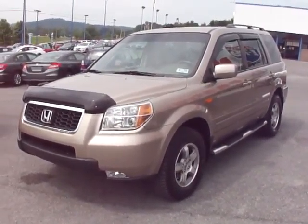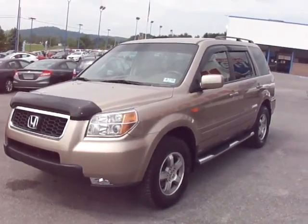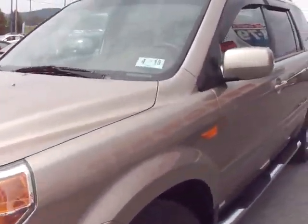Hi, this is Benji with I79 Honda Mazda Articat and you're viewing a 2006 Honda Pilot. This one's got fog lights, a few scratches, but this is overall in excellent condition.